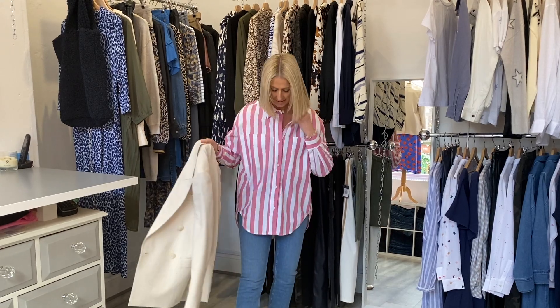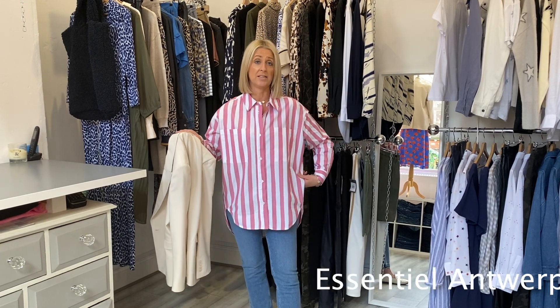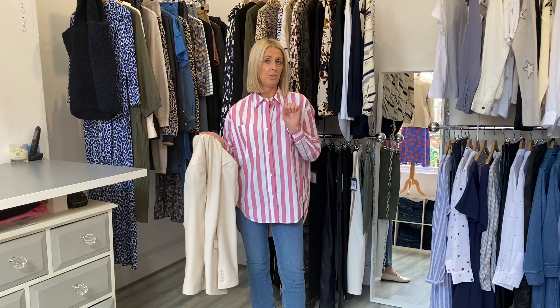Underneath we have this candy stripe shirt — again, this is oversized, this is a size 6 so you can see how oversized it is. It also comes in a pale blue and white stripe if you're not so keen on pink.